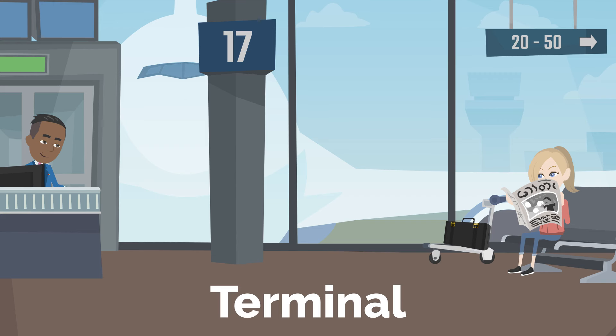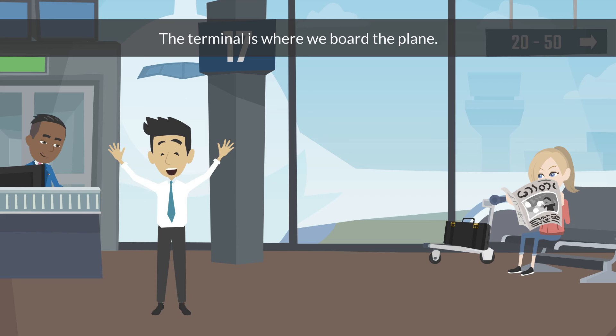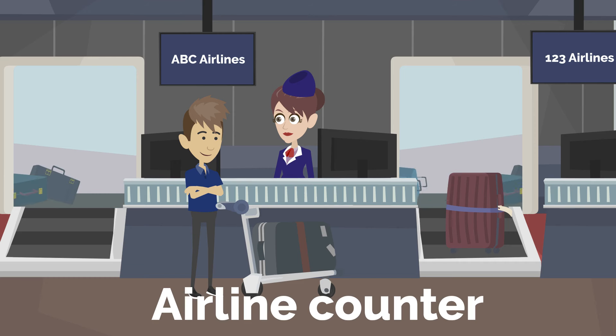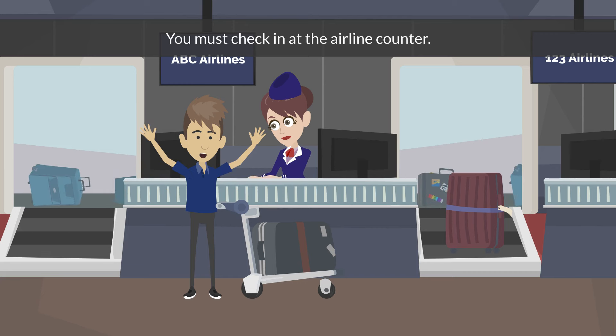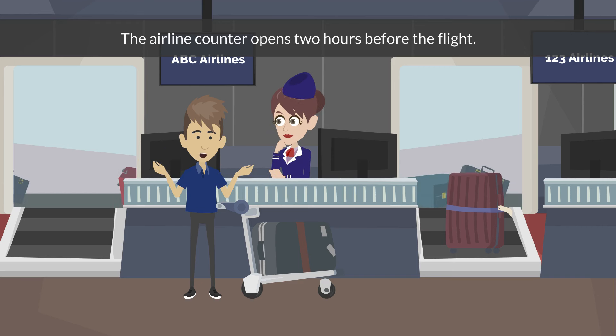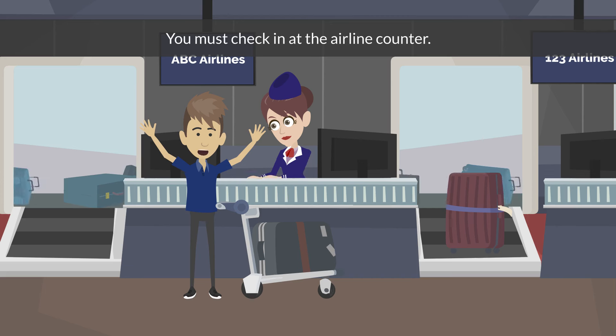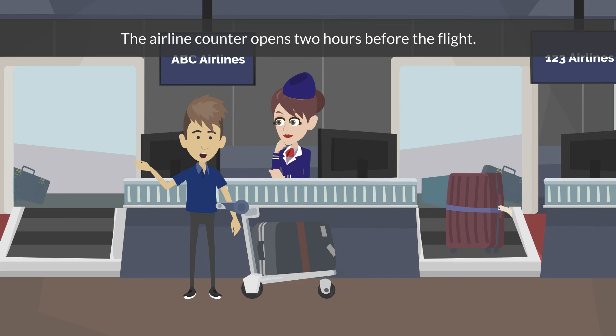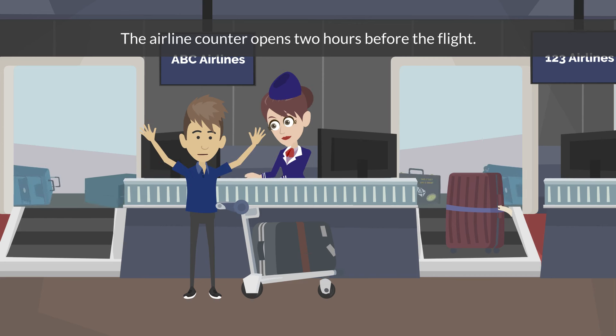Terminal. The terminal is where we board the plane. We will meet you in Terminal 1 before the flight. Airline counter. You must check in at the airline counter. The airline counter opens 2 hours before the flight.